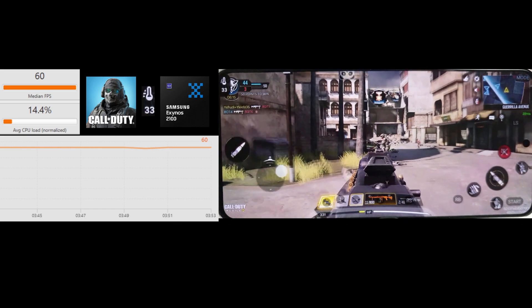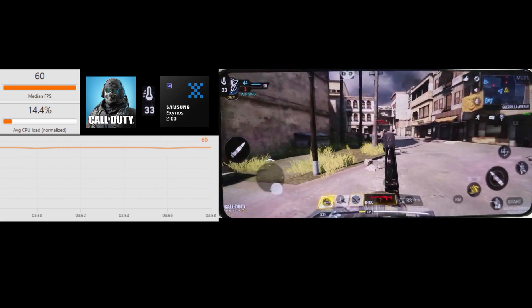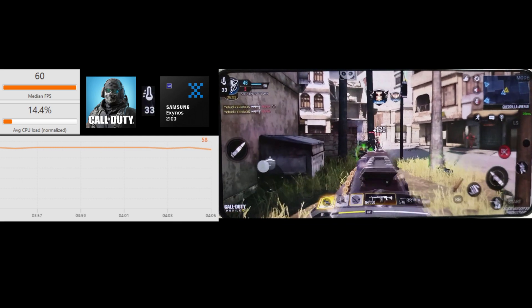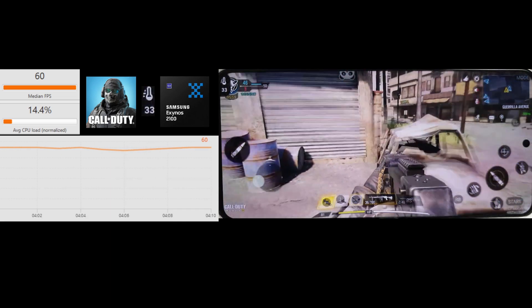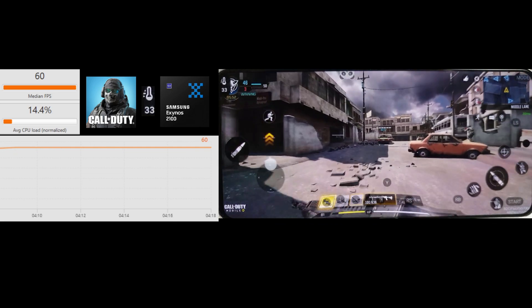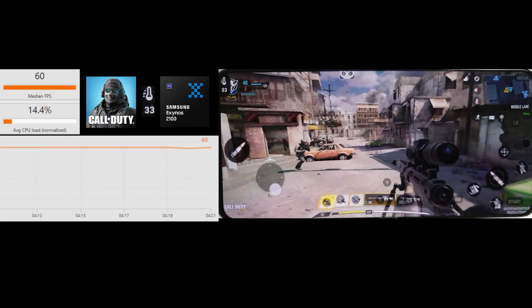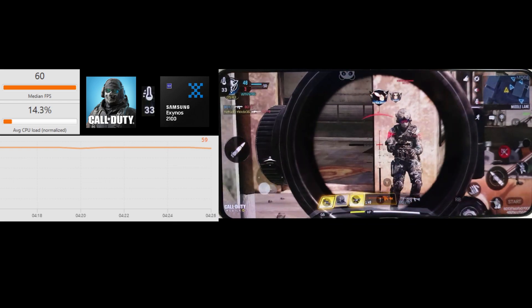We've popped up to 33 degrees now, but it's still well within a comfortable temperature.